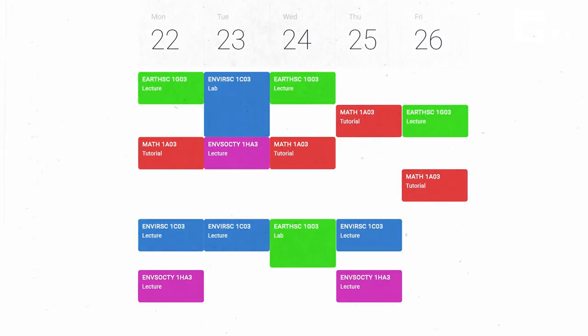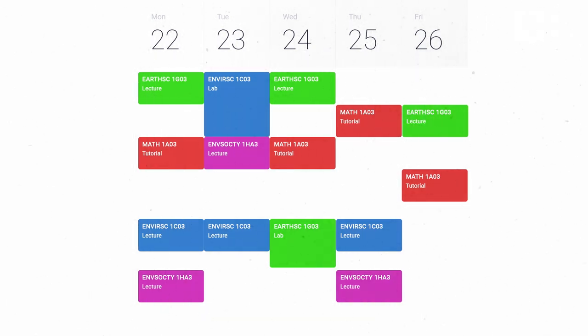If you want to specialize to get a BSc in Environmental Sciences, your first year schedule will look a bit more flexible, allowing you to take Environment and Society courses to fill out your first year course requirements.